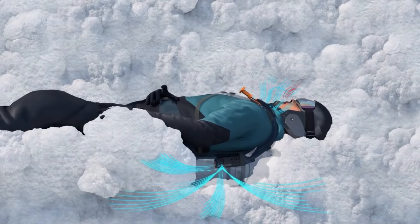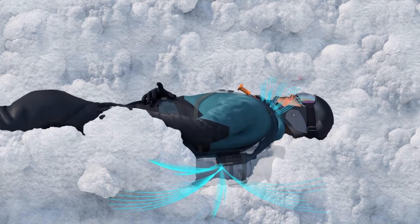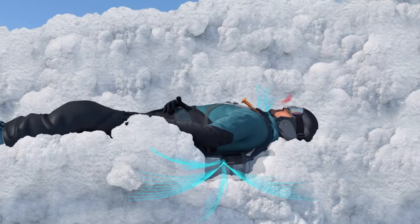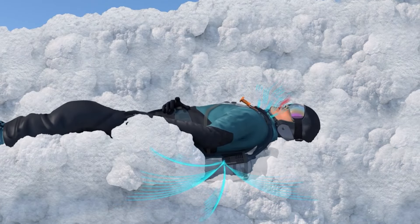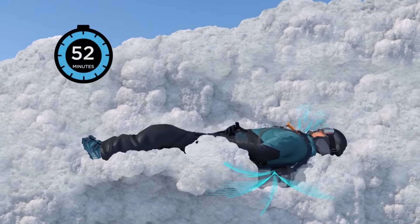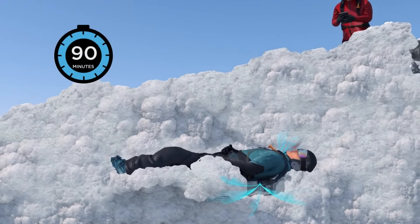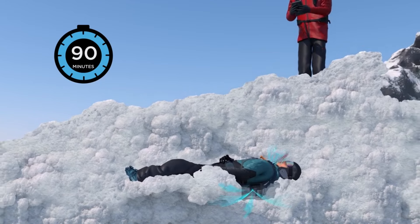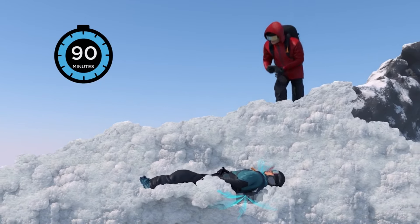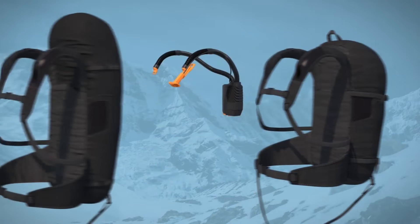Safeback SBX may include communication devices for real-time connectivity, allowing users to alert rescue teams or fellow adventurers about their status and location. The system prioritizes user comfort with a lightweight and ergonomic design, ensuring ease of use and minimal interference with outdoor activities. Constructed with durable materials, Safeback SBX is engineered to withstand harsh conditions, providing a reliable safety net for backcountry enthusiasts.